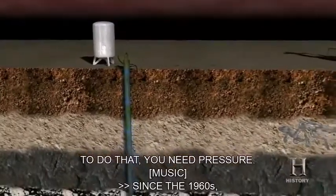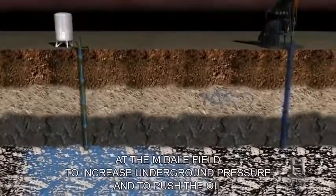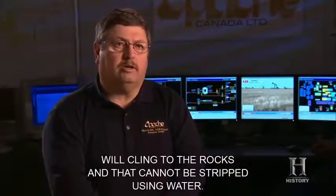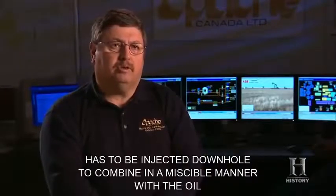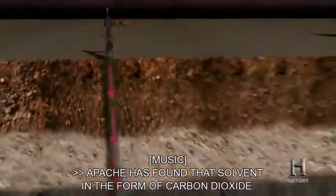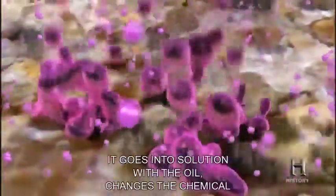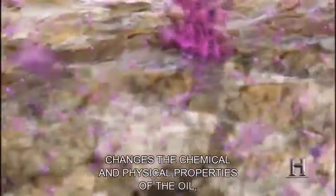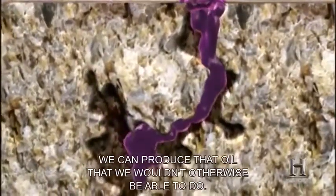Since the 1960s, water injection has been used at the Midale Field to increase underground pressure and push the oil toward the producing wells. But a large amount of the oil will cling to the rocks and cannot be stripped using water. A solvent has to be injected down-hole to combine in a miscible manner with the oil to strip it from the rocks. Apache has found that solvent in the form of carbon dioxide. When we inject CO2 into the reservoir, it goes into solution with the oil, changes the chemical and physical properties of the oil, and allows it to break the bond it has with the rocks.